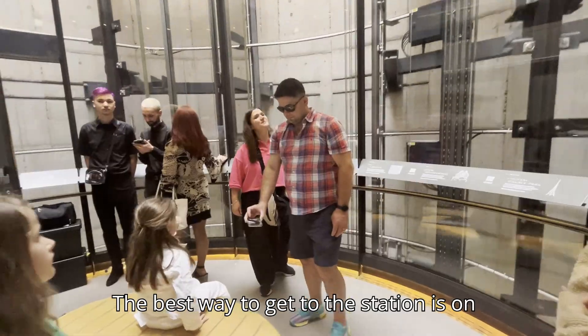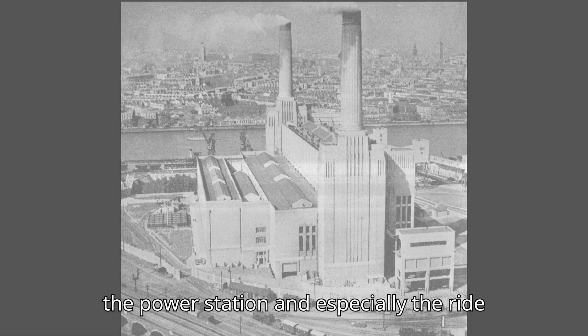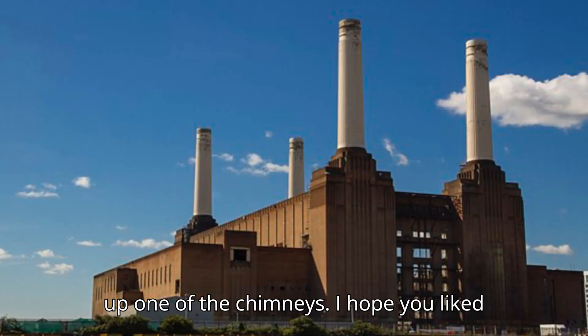The best way to get to the station is on the Northern Line. We enjoyed our day at the power station, and especially the ride up one of the chimneys.